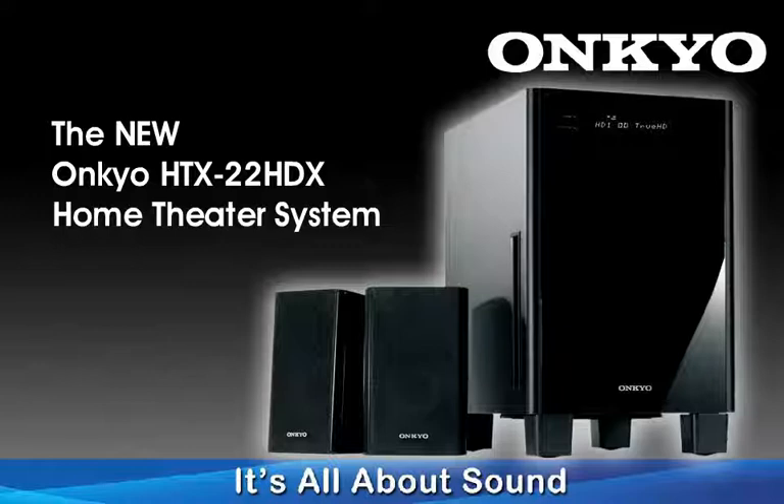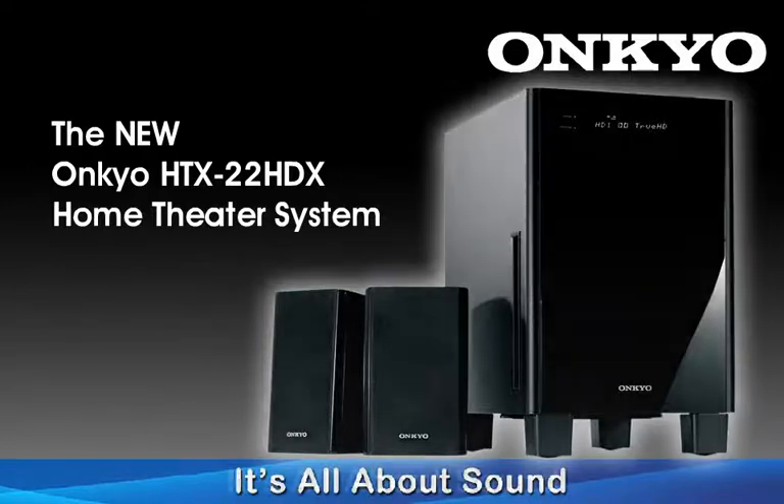With the amplifier, processor, and subwoofer all built into one attractive and conveniently sized package, the HTX22 can fit into many places that full-size theater systems simply can't.